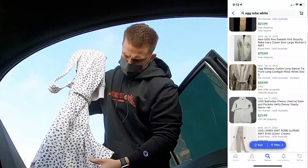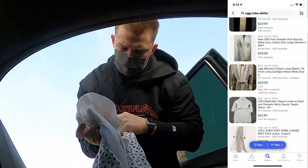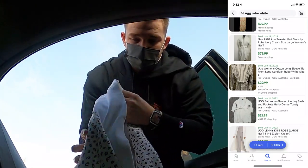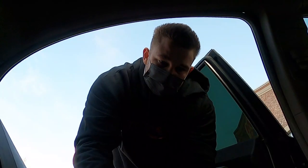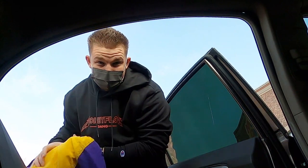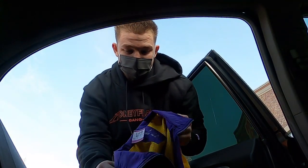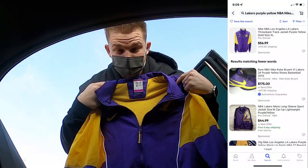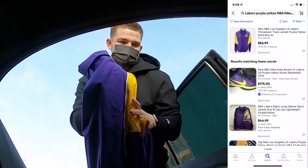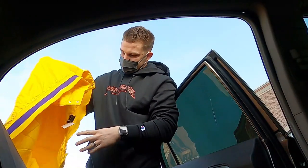I picked up this UGG robe. I paid $8 for it, nothing crazy, but I can get around 60 bucks just because of the print on it — pretty cool find. And these two jackets I paid 20 bucks a piece for. I didn't have a 20% off coupon but they're just too cool. I got two of them and I think I can get around $80 for them.